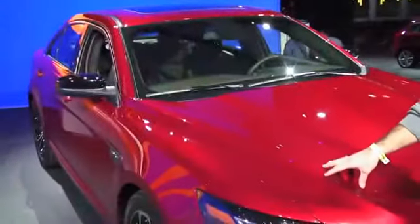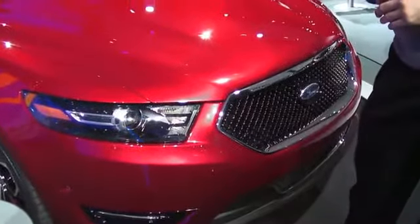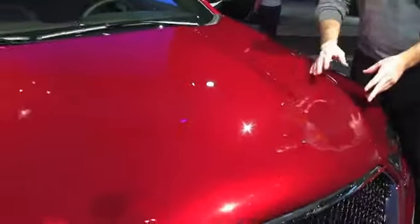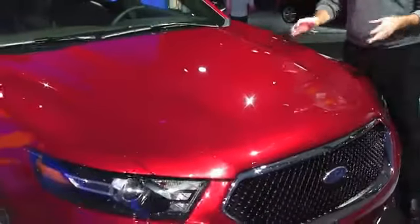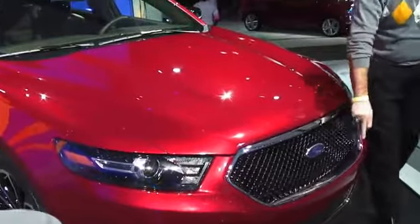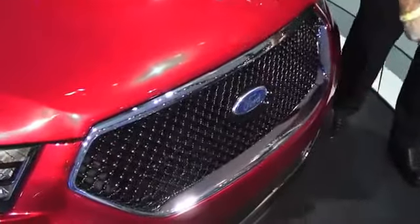Six-speed automatic is the only transmission currently offered in the SHO. The one last thing we want to talk about on this new 2013 SHO is the new hood — it's more aggressive and has stronger character lines. It's actually somewhat reminiscent of the Mustang now. We also have the new grille, which on the SHO is mesh, and the lower front fascia.